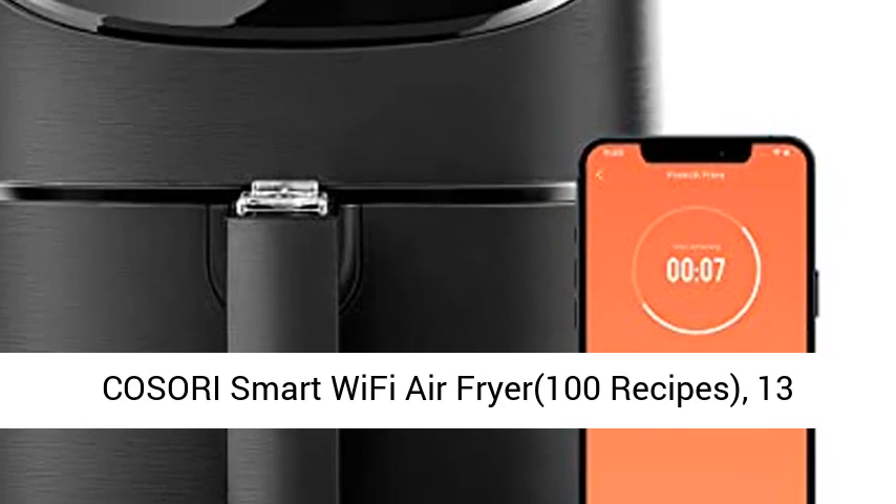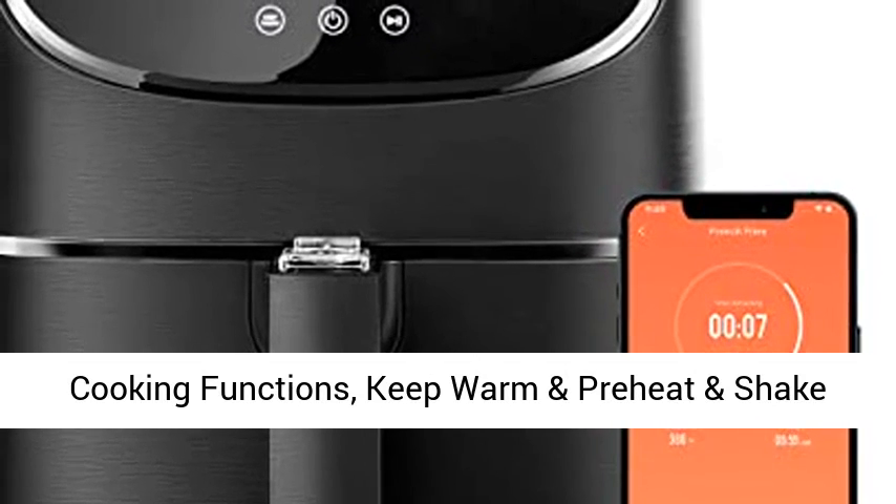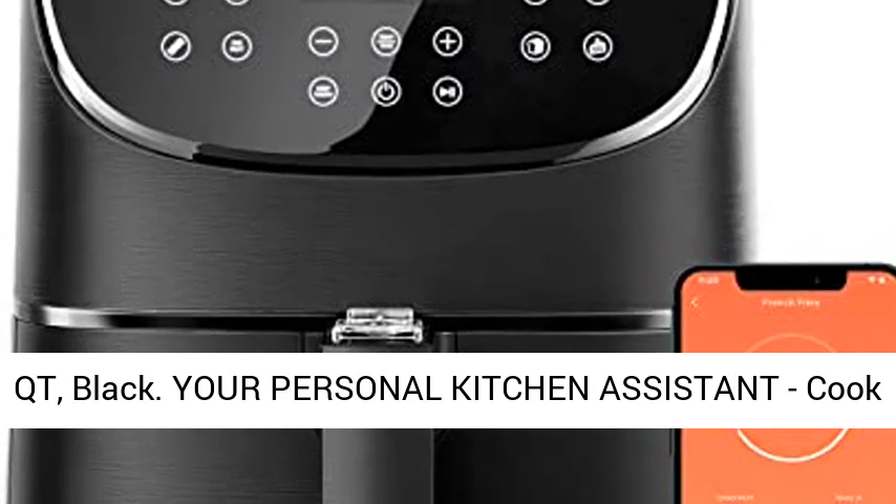Kisori Smart Wi-Fi Air Fryer. 100 recipes, 13 cooking functions, Keep Warm, Preheat, and Shake Remind. Works with Alexa and Google Assistant. 5.8 QT, Black.